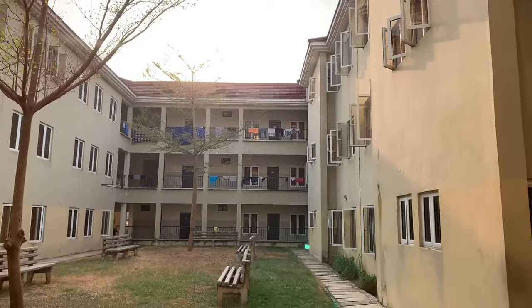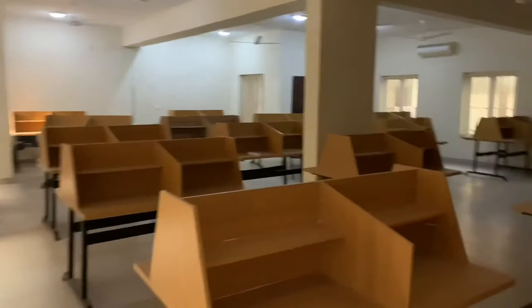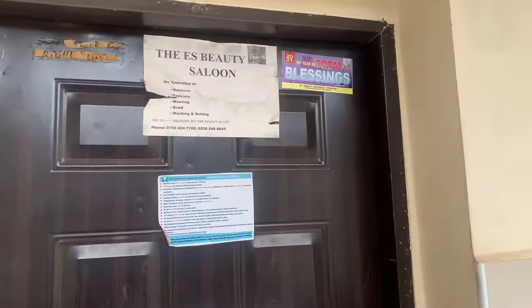Once you come in, this is the first thing you see — this is the courtyard, and we have the reading room. I do most of my studies here; it's really comfortable and quiet most times.